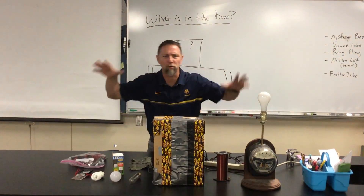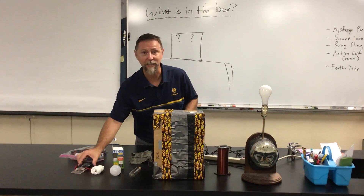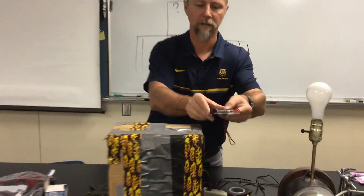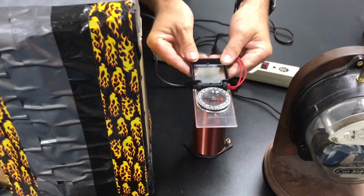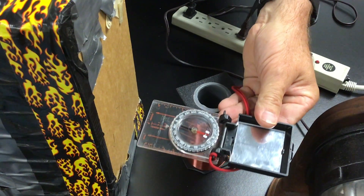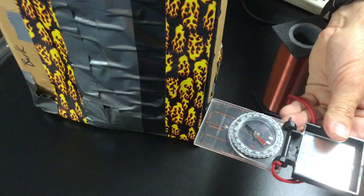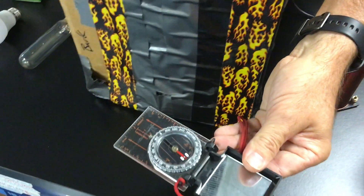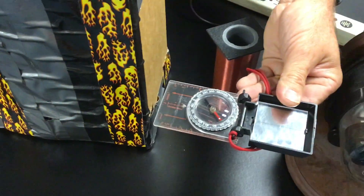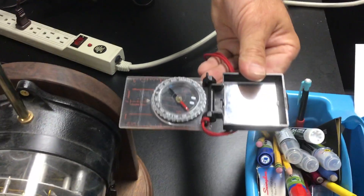Maybe it's throwing off some electromagnetic field and we can detect it with a compass. Come a little closer. Here's my compass — there it is pointing north, so I'm going to rotate my compass to where it points north. When I move around it, it moves a little bit maybe.